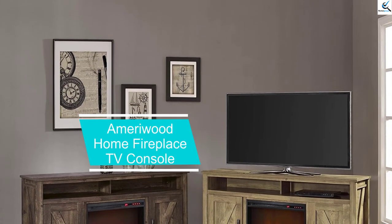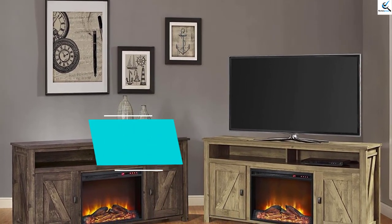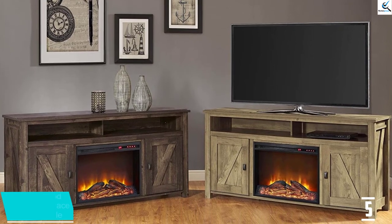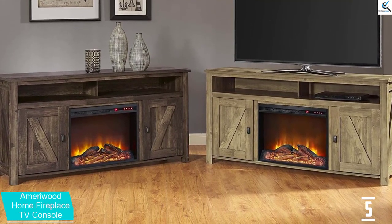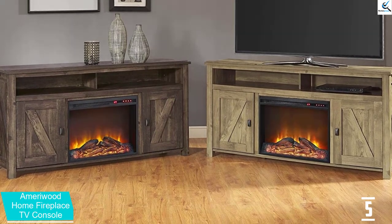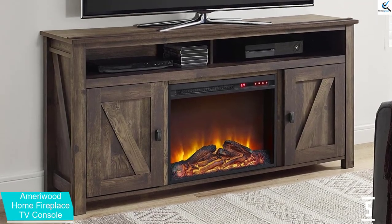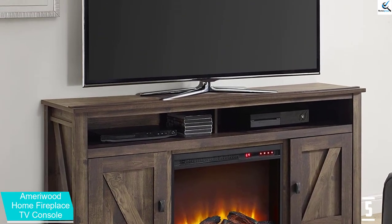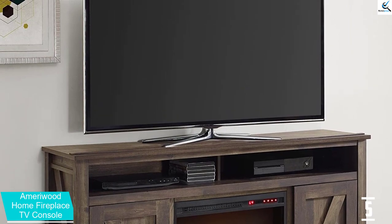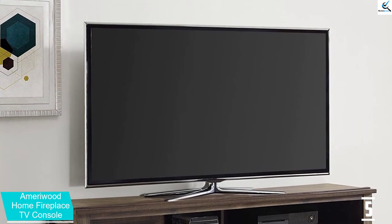Starting at number 5, we have the Merrywood Home Fireplace TV Console. This TV stand from Merrywood makes our top pick since it has a reasonable price point for its features. It has 4 different color options to choose between a traditional or rustic look, and it fits TVs up to 60 inches. Its 23-inch electric fireplace is a great size, and you can even control the heat settings with a remote control.